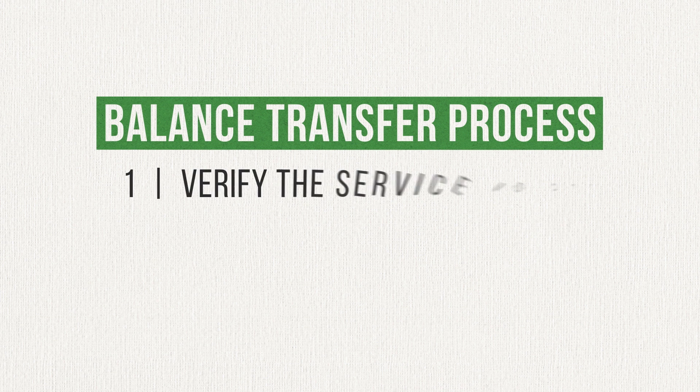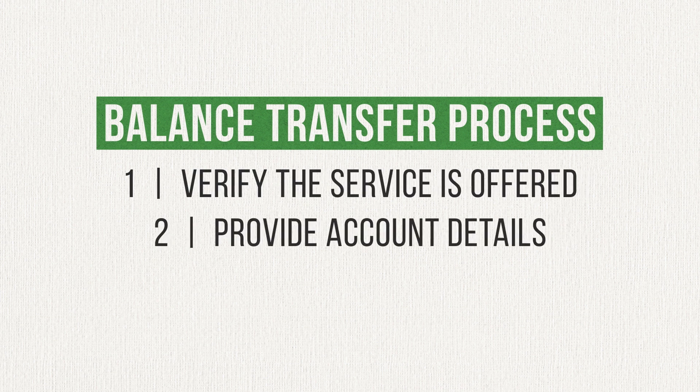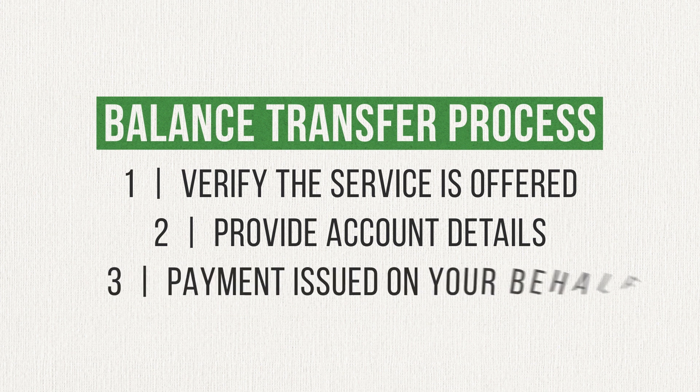Here's how it works. First, check with your credit card company to learn if they offer balance transfers. If so, you provide the details about the account you would like to transfer the balance from. Your credit card company will then issue a payment on your behalf toward the account you specified.